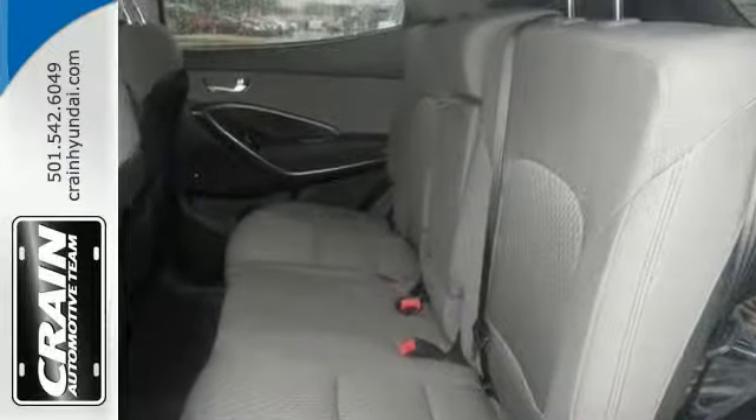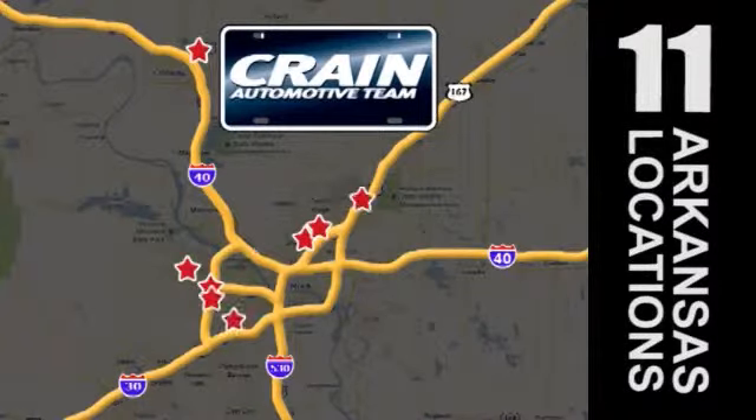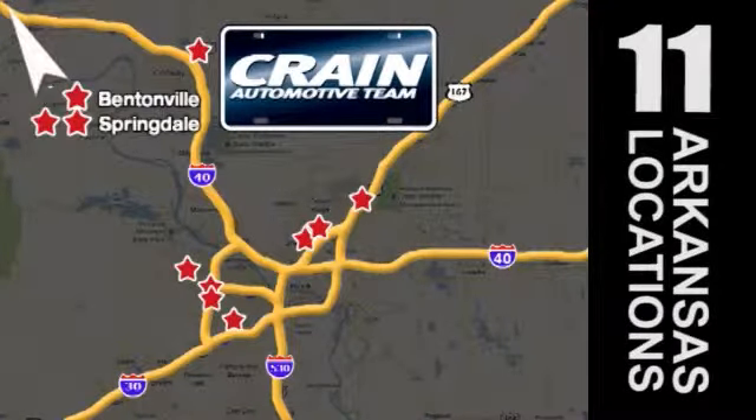Come in today. Visit us anytime at craneteam.com. Go, go, go — the Crane Team's got them. Craneteam.com.